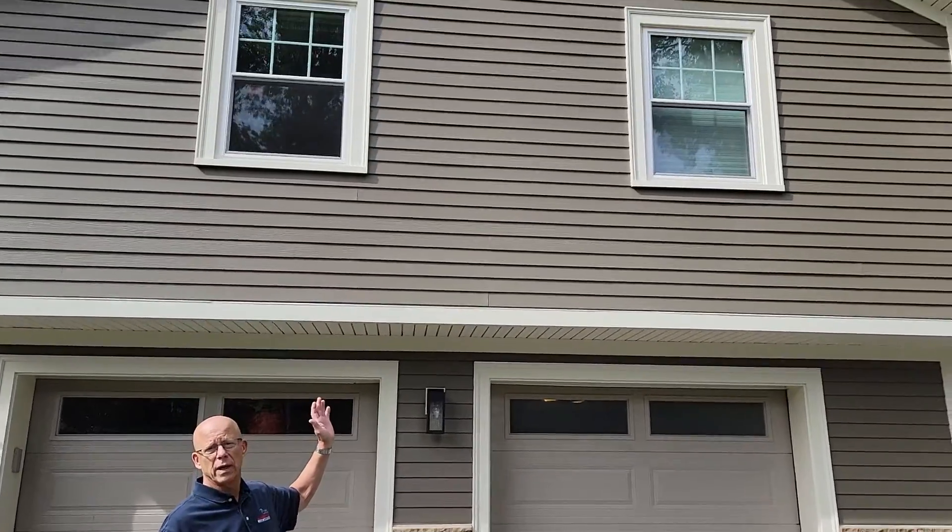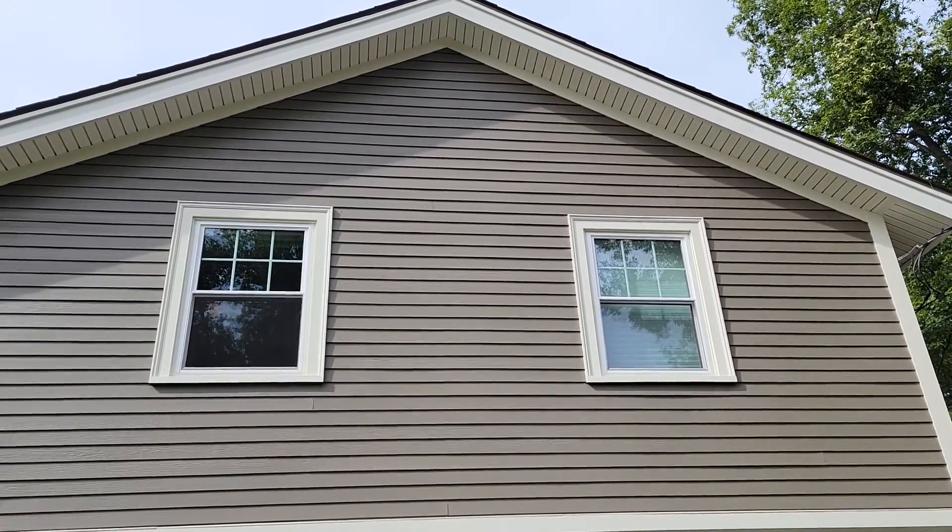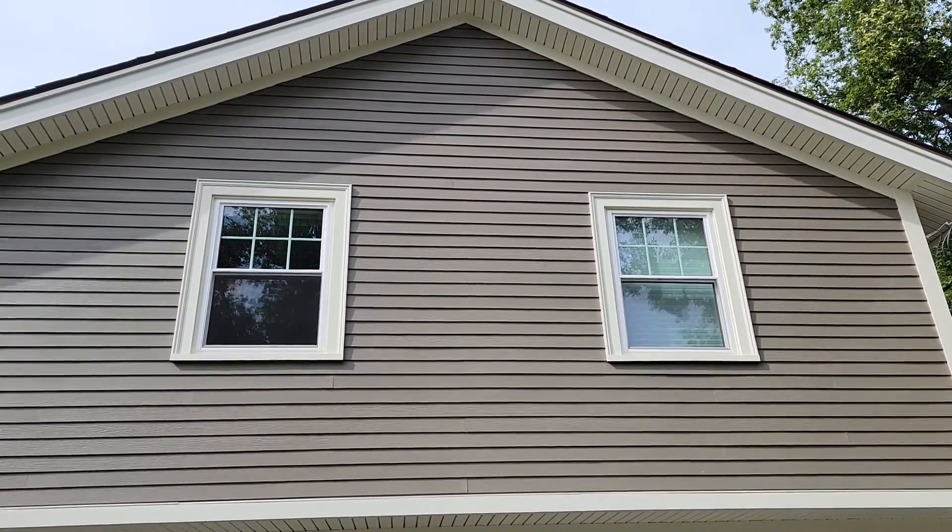Hey folks, Chris Sozzi from A&A Services reporting to you from Danvers, Massachusetts. Just want to give you a quick preview of this job we just completed. This is a James Hardie project we finished just recently, and the color of this James Hardie siding is timber bark, if you're curious.